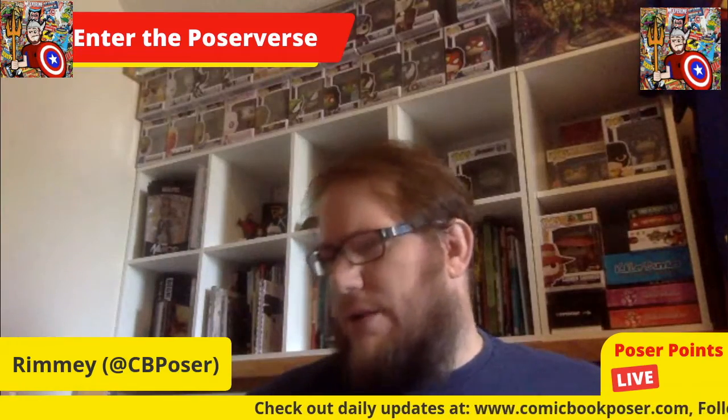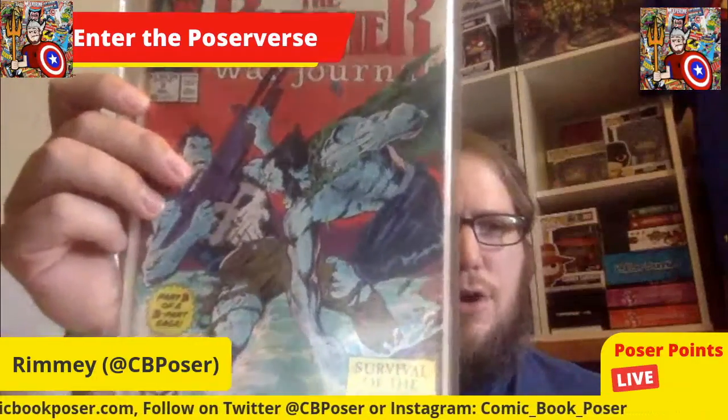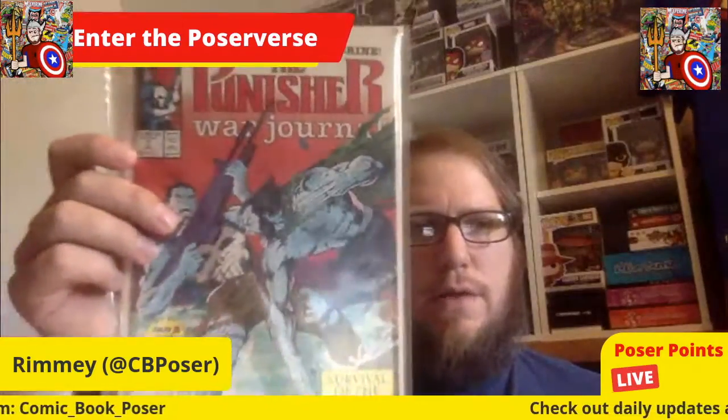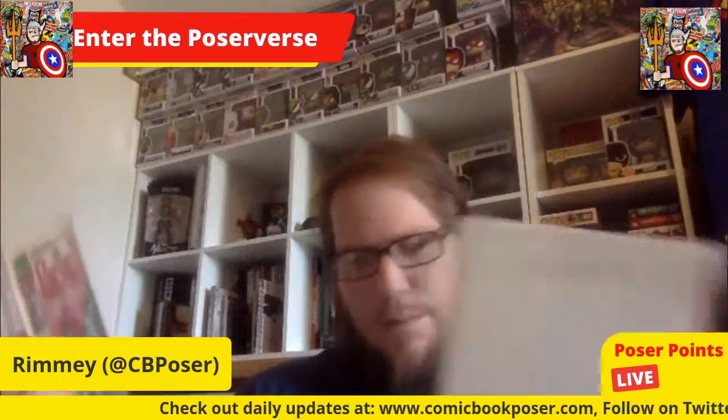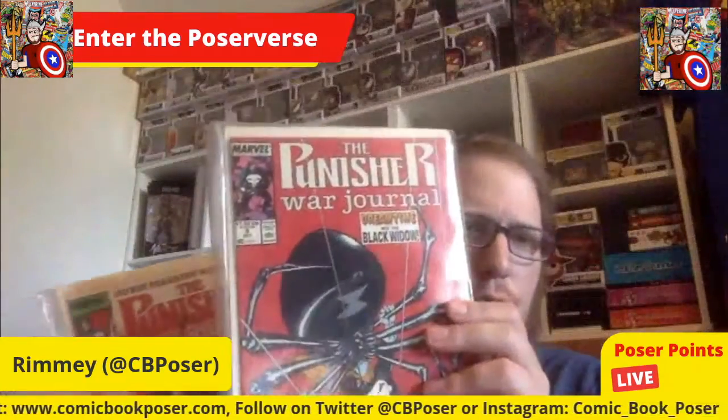Next we're getting into Punisher War Journal. Two things about me: I love the Punisher, I love Wolverine. This is part of a two-part 'Survival of the Fittest' arc. I've got book seven and book nine from Punisher War Journal.